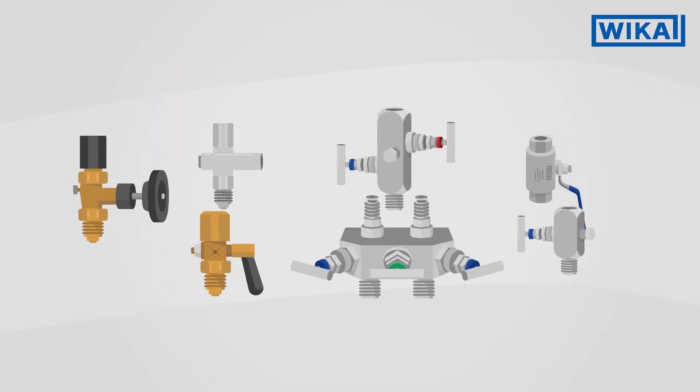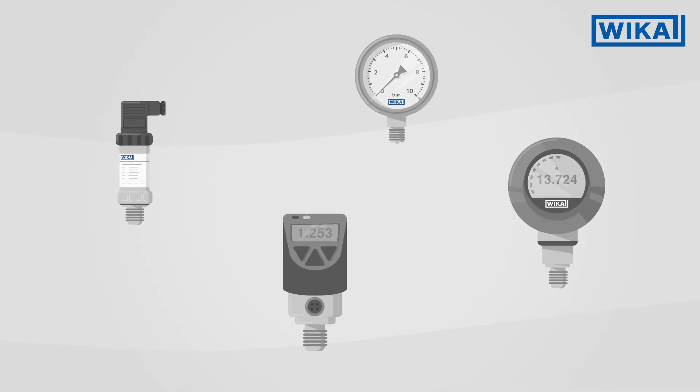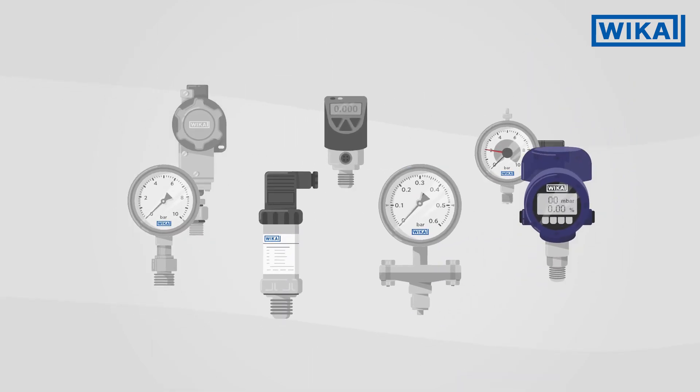Our broad portfolio allows the selection of the appropriate valve, just like the selection of the appropriate measuring instrument. WIKA has numerous solutions for both instruments with flange connections and instruments with threaded connections.